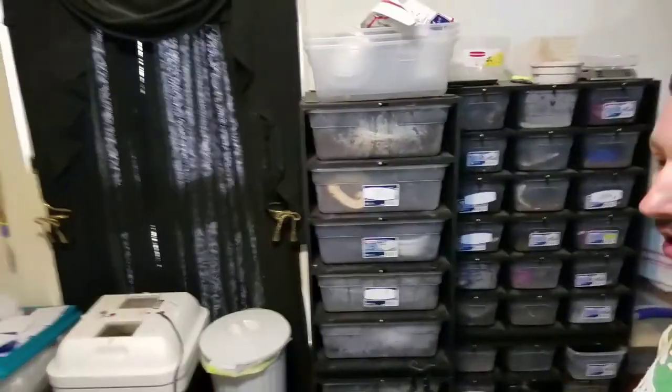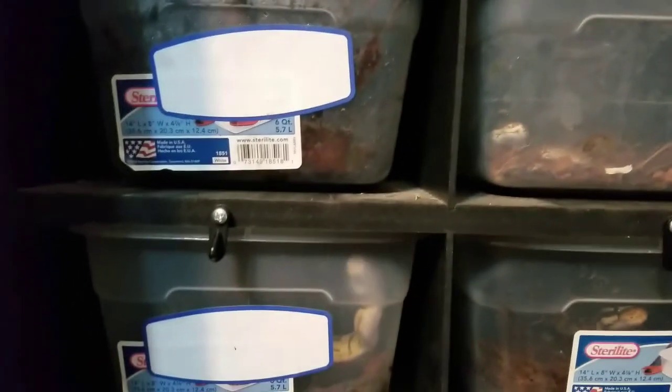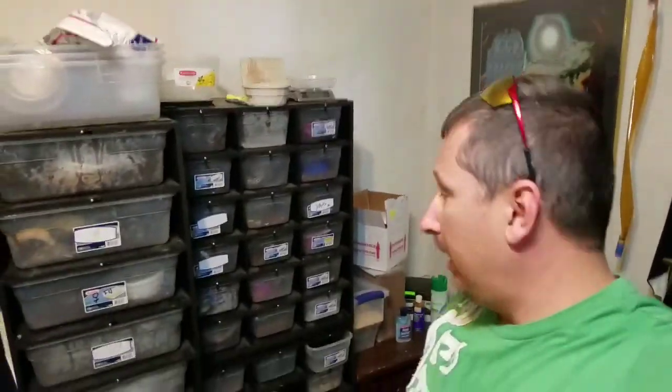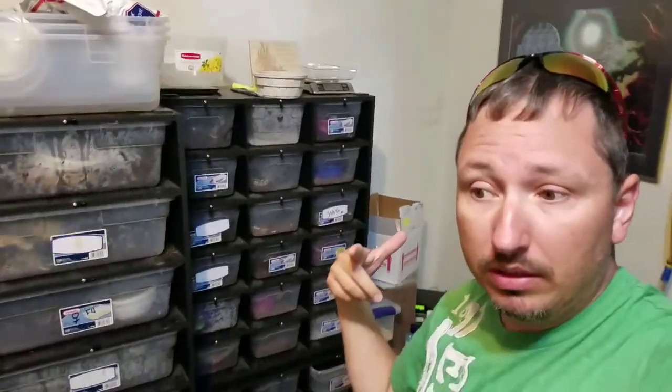I already fed all the adults. They're all munching, having a good time. But you can see all of my babies just moving around. They're ready to munch. So we're going to do that and then we will see you guys in a little bit. DTK out.